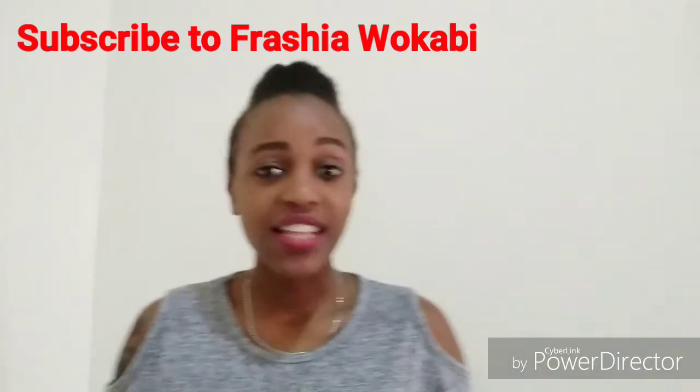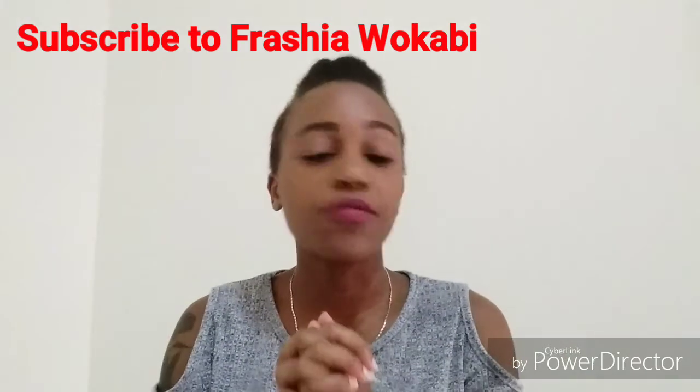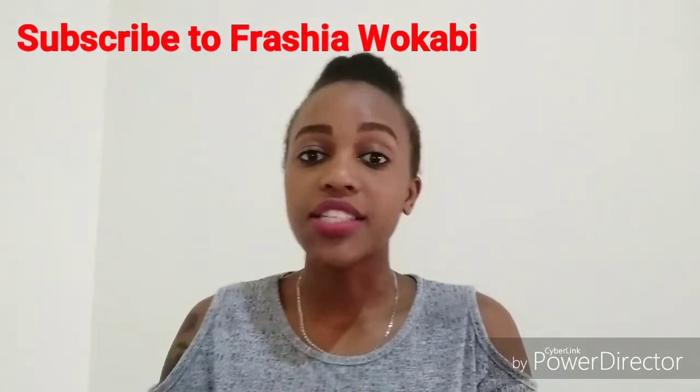Hi guys, welcome to my channel. In case you're new here, my name is Presha and feel free to subscribe for more information about Kenya and about my daily life.